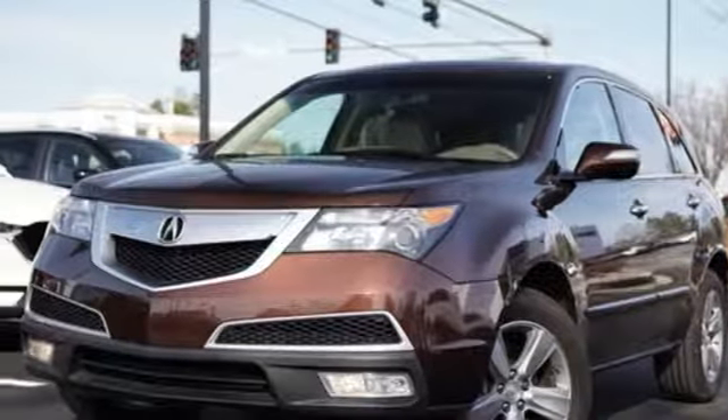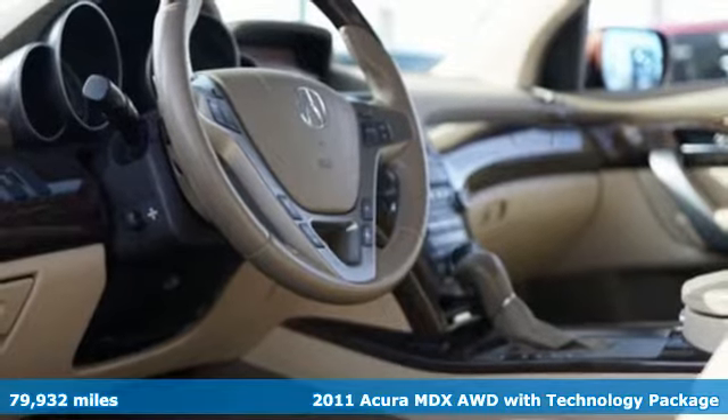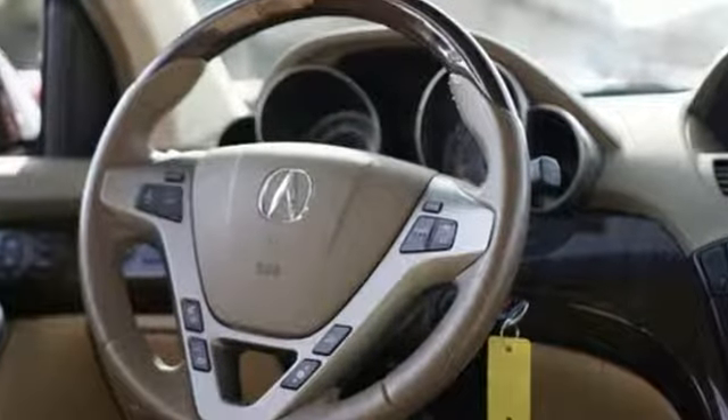It's a 2011 Acura MDX ready to pamper every passenger. This crossover might just be the world's most perfect road trip car. You'll look forward to every drive with features like these.